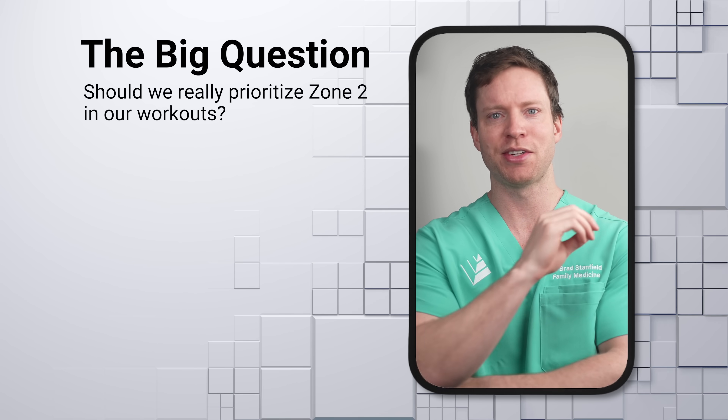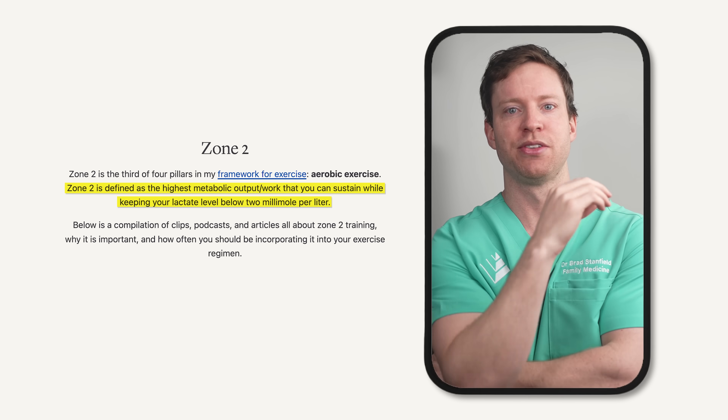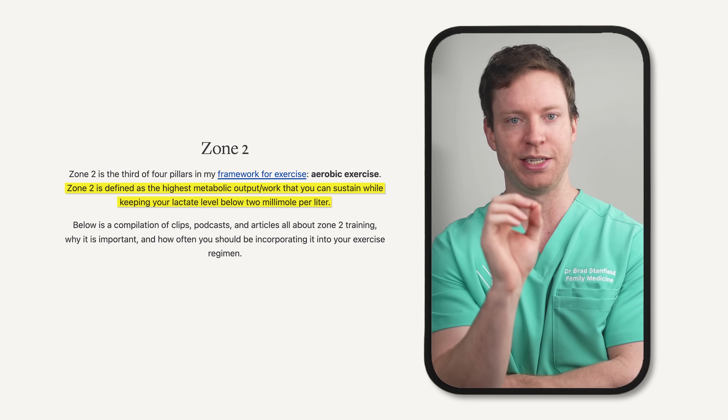Well, the answer is a bit nuanced, so let's take a look at the research. First, I want to explain what Zone 2 training actually is and why it's thought to be so helpful. Zones in exercise are a way to describe intensity, and not everyone defines Zone 2 exactly the same way. For Peter Attia, he talks about how it's the level of exercise we can sustain while keeping our lactate levels below 2 mmol per litre.